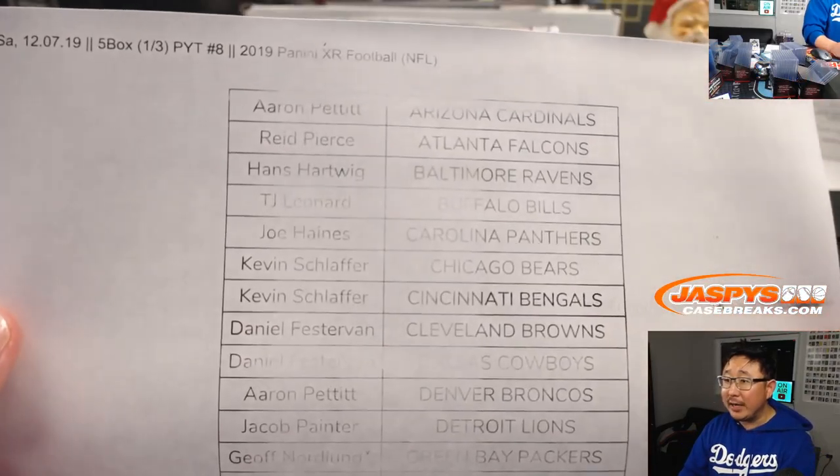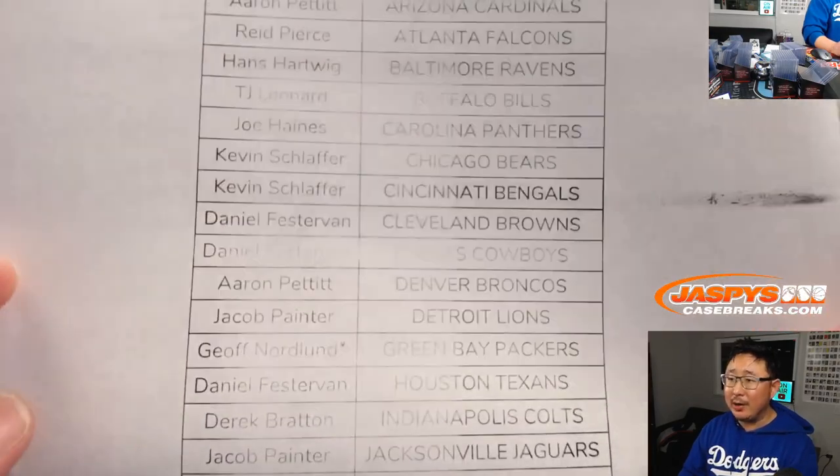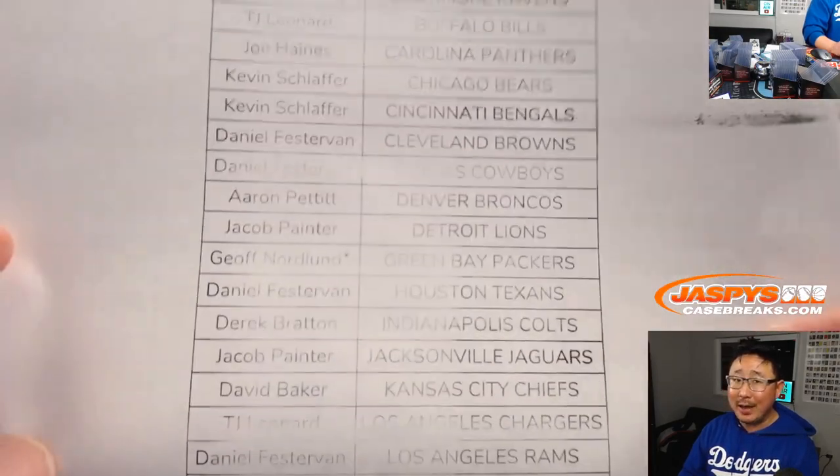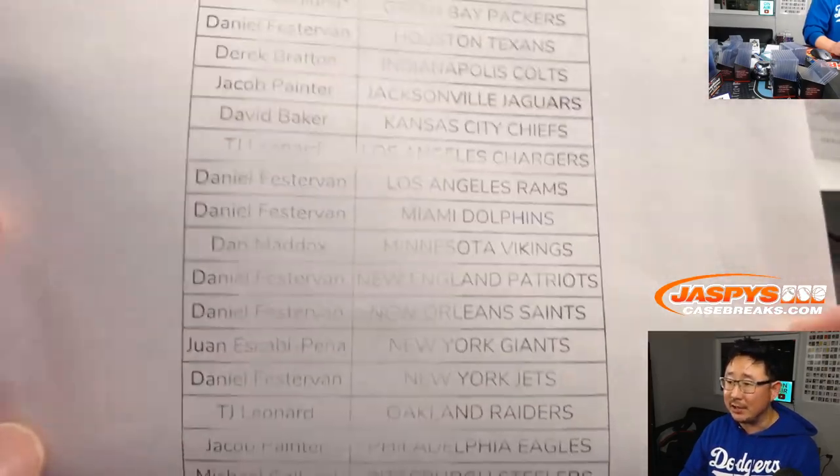Big thanks to all of these folks right here for getting into the action. I know it's a little late, but thank you for staying up late with me. I will not be opening those Black Friday packs live — we'll send them to you sealed. It's just too late.